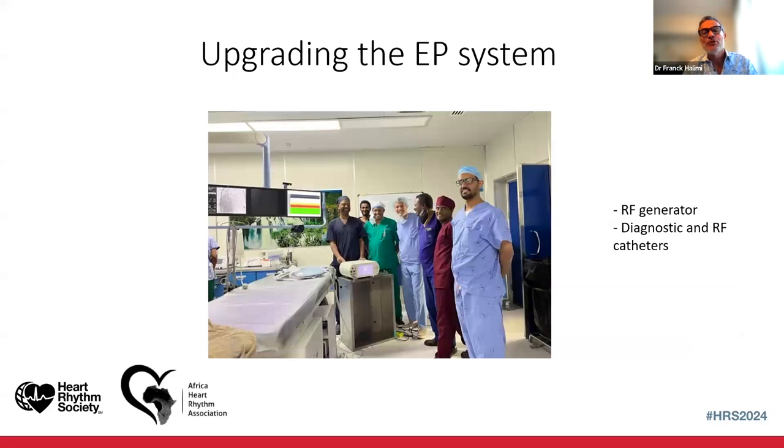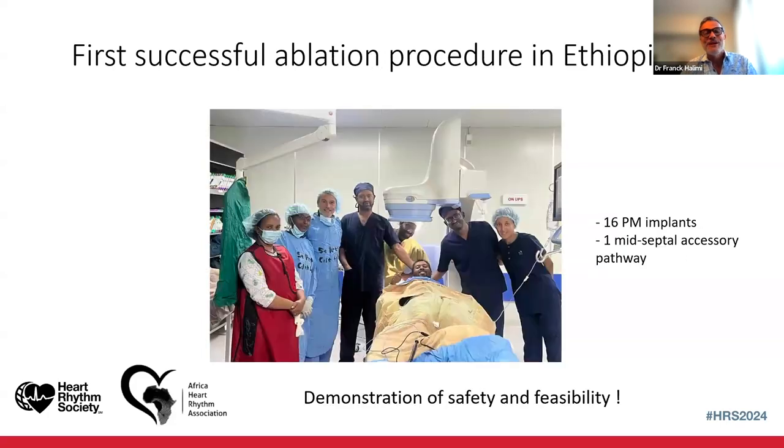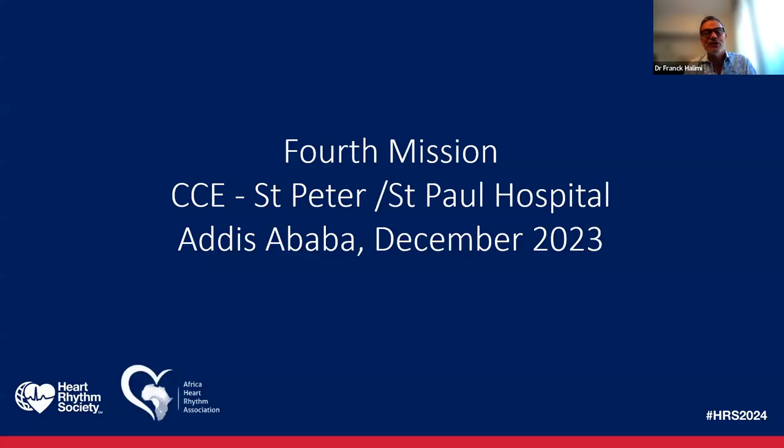I was finally able to do the first successful ablation in Ethiopia — a mid-septal accessory pathway. Everybody was so excited. So I said, next year I have to come back with more material. That was last Christmas. We did the pacing of course, but I also performed seven RF ablations using a conventional approach — no TAVI, no 3D. I had to deal with two left-sided accessory pathways and two concealed accessory pathways, requiring transeptal and conventional approaches. But as a 25-year senior electrophysiologist, I said let's go — and we did pretty well.